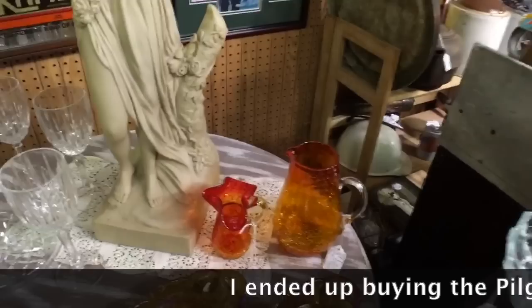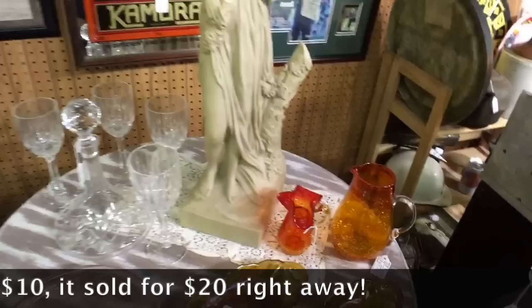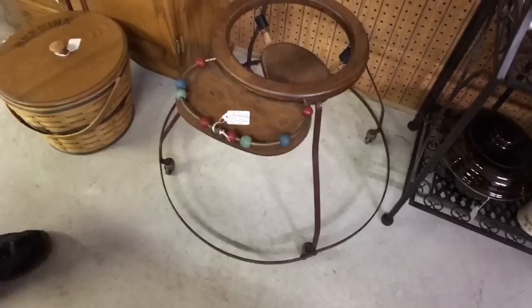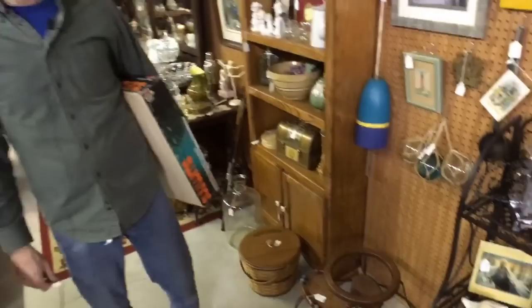I see they also have this oddball little scooter chair here. This would have been something some kid back in the 1920s or 30s would have rolled around in. The thing is, it's probably as safe as could be. They keep saying every generation you've got to get rid of all your kids' old toys because they're not safe anymore, but that thing looks like you couldn't do anything to it.